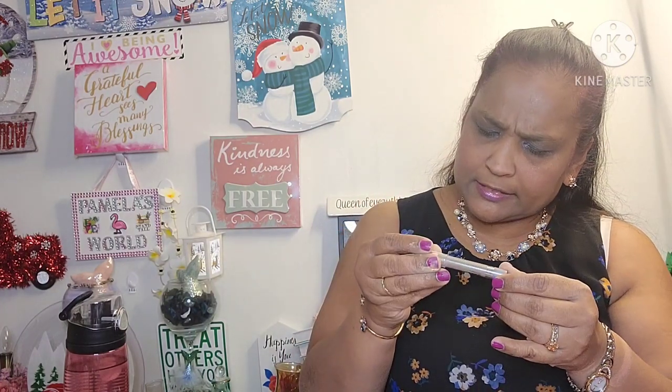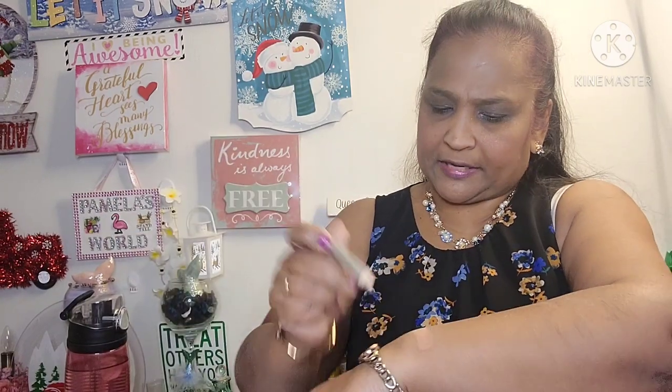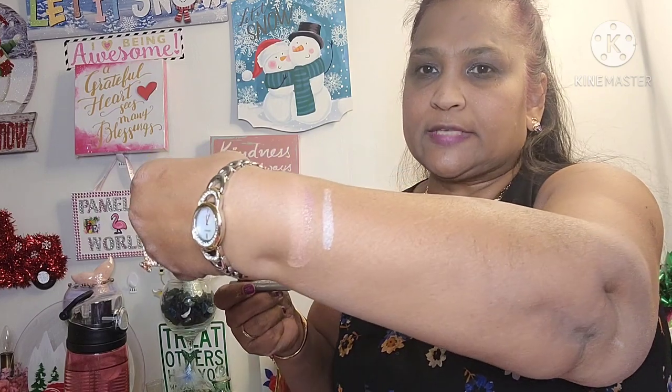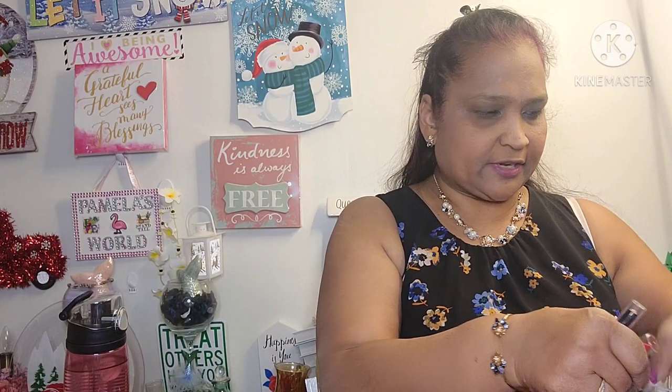I also got the Idol Eyes cream shadow pencil in the color Pixie — absolutely stunning, loving it. Then I also got this Wet n Wild pump — keep going — waterproof, sweat-proof eyeshadow. I couldn't find the color written on it, but this is what it looks like — really amazing.